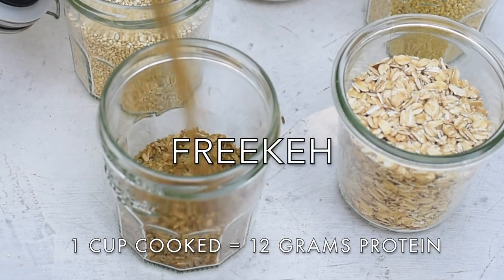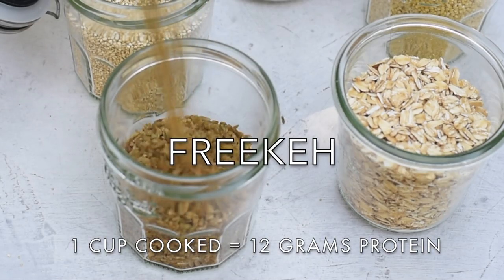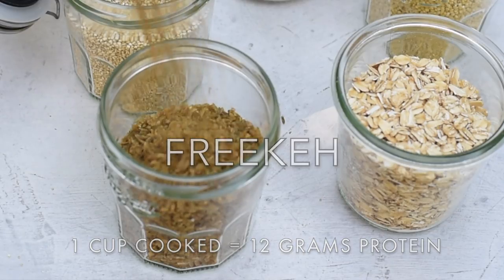The next grain is freekeh — I'm not 100% sure how to pronounce it, but the important thing is that it's delicious and packed with protein. Freekeh is wheat that's been harvested when it's young and still green, then roasted over an open fire, so it has a slightly earthy and smoky taste.